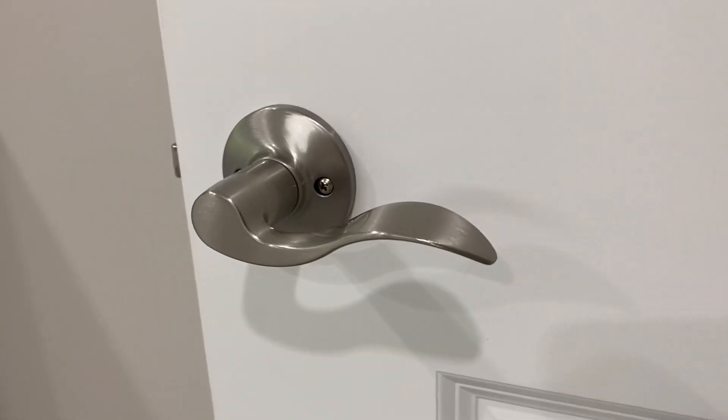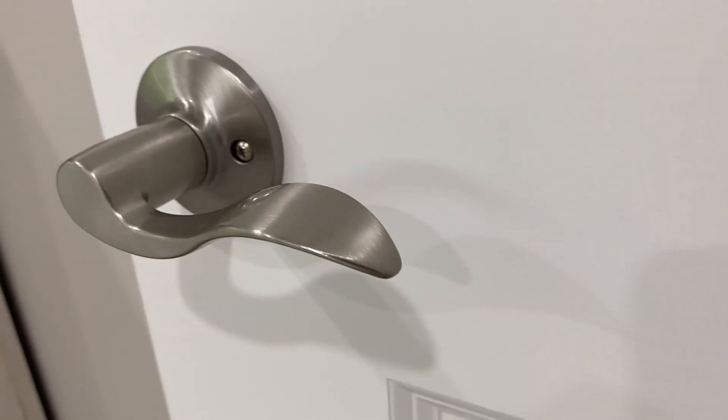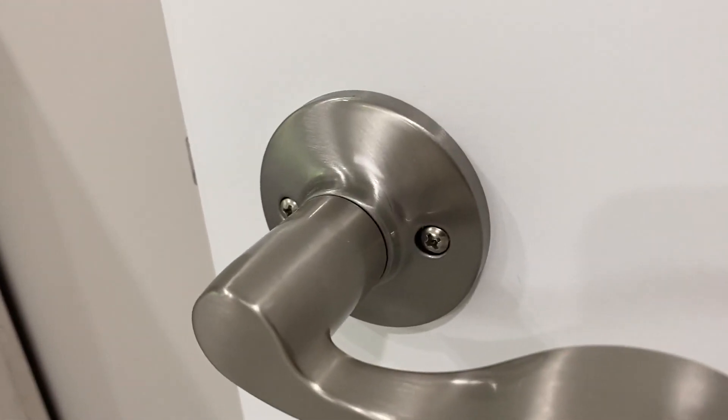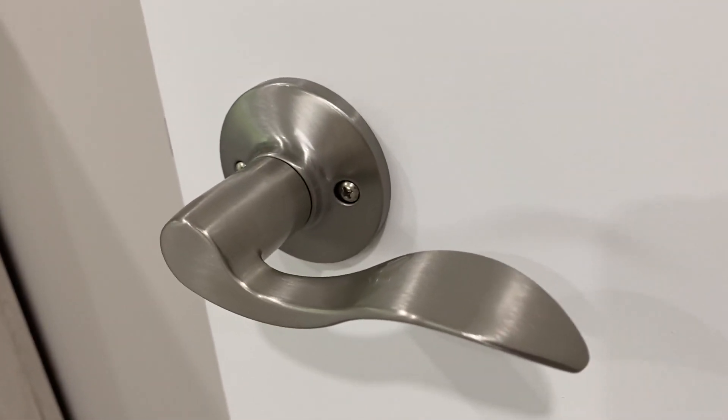If you are a builder, or perhaps you are renovating your house or building a house, then you're probably wondering what type of doorknobs are going to be the best for your home.